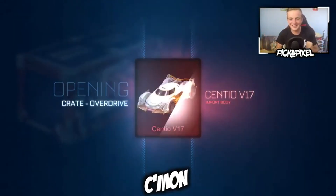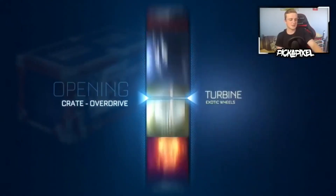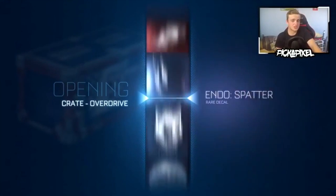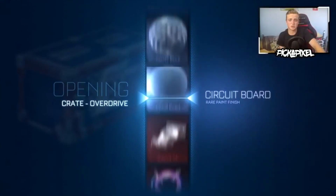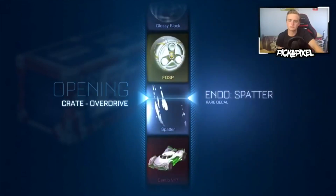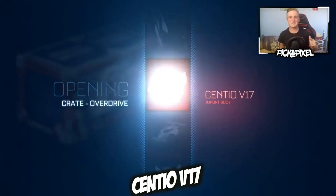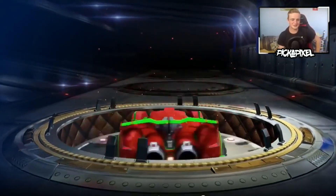Come on. Let's start on something weird, like the Magic Missile, to get something good. The missile superstition - you guys will want to try this out after seeing what I get in this crate. Just saying. The superstition is real - PAINTED CENTIO V17! I'm telling you now, you need to try that superstition.